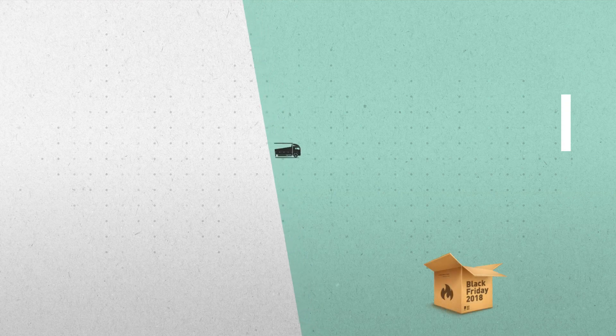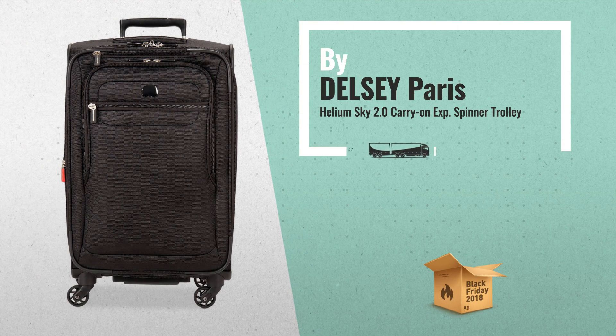Number 3. Built durable and tough, this sporty suitcase keeps you traveling fast and easy with spinner mobility. An expandable design and fully featured interior.